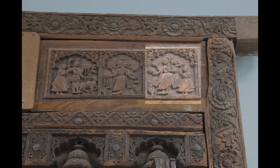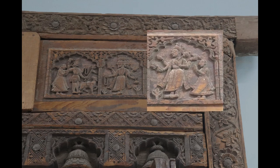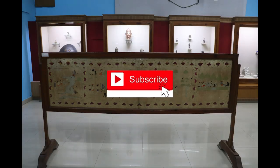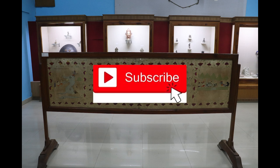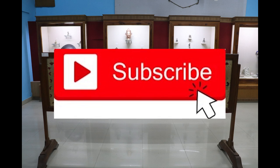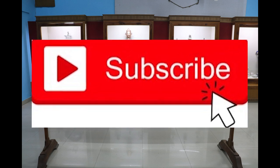So that was it for today's video. If you liked the video, please don't forget to press the like button and subscribe to my channel to watch more such videos on Chamba. Thank you.